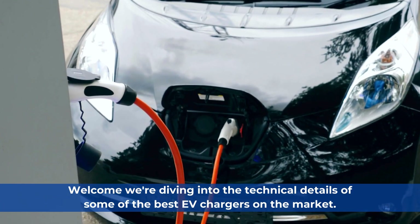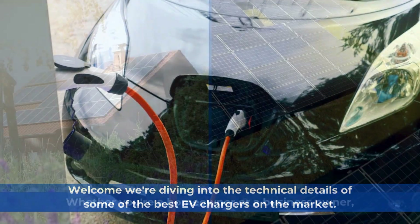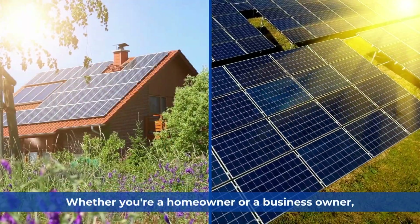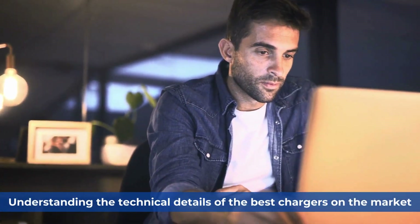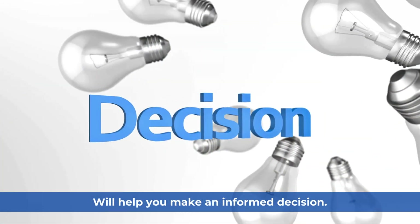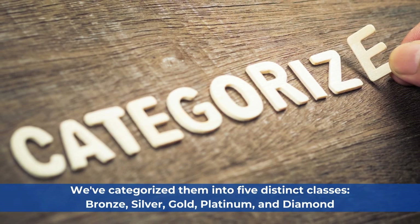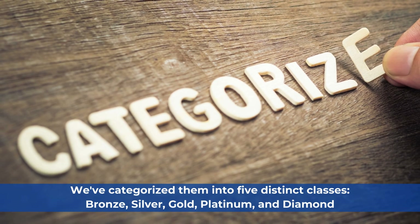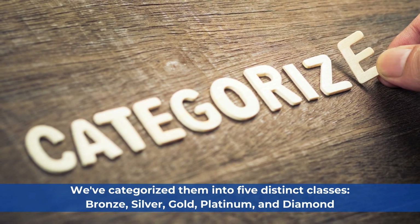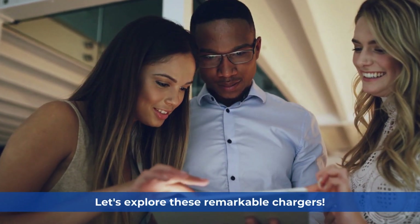Welcome. We are diving into the technical details of some of the best EV chargers on the market. Whether you are a homeowner or a business owner, understanding the technical details of the best chargers will help you make an informed decision. Based on our Solar Expert case study, we have categorized them into five distinct classes: Bronze, Silver, Gold, Platinum, and Diamond. Let's explore these remarkable chargers.